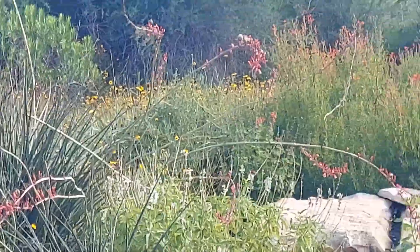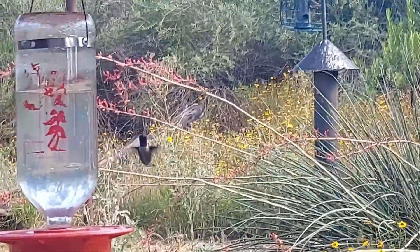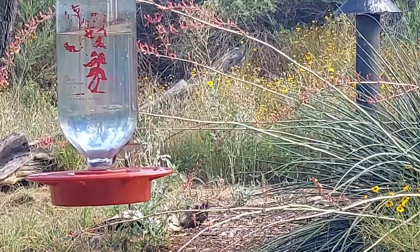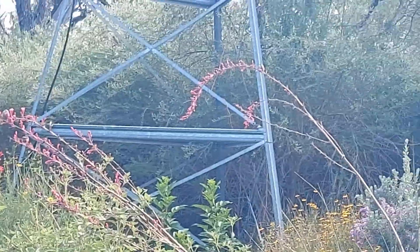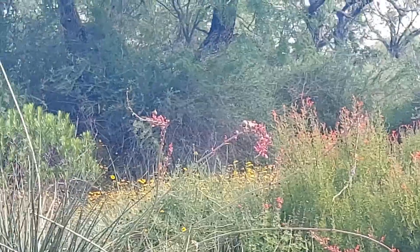Something I like about this — oh wait, hang on. Hello there, cutie. Something I like about this bird blind is the sheer amount of flowers they've grown around — all these native flowers. The hummingbirds love them.